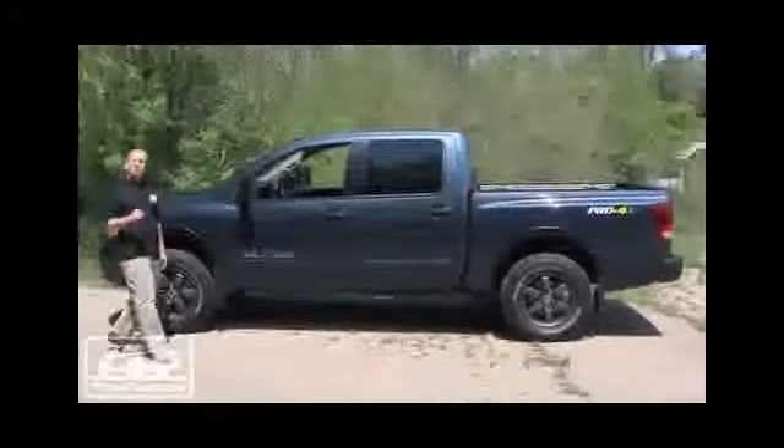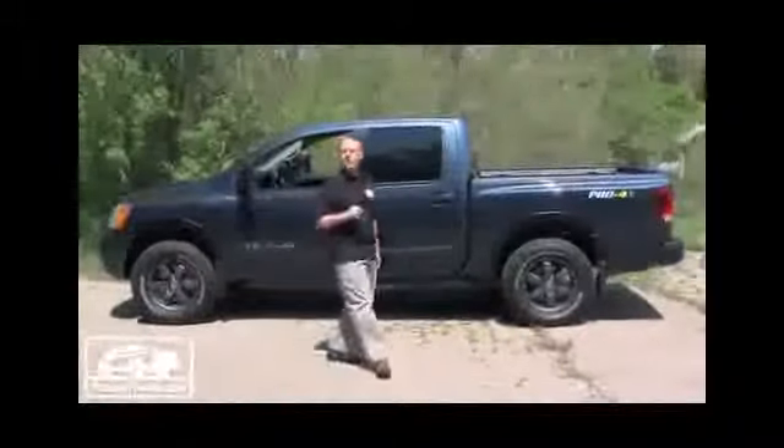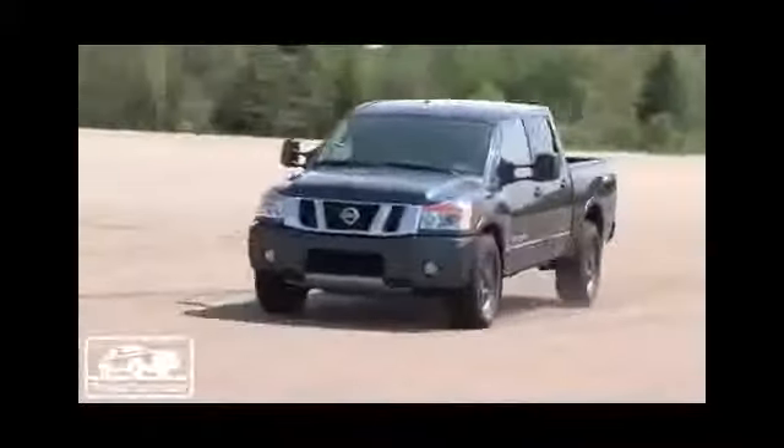It's worth noting that the head of Ram truck recently just jumped over to Nissan. We think that's going to bode very well for both the engineering and design team that is right now working on the next generation Titan, but we're hearing that's not going to happen until the end of 2014, possibly a 2015 model. Until then, stay tuned.